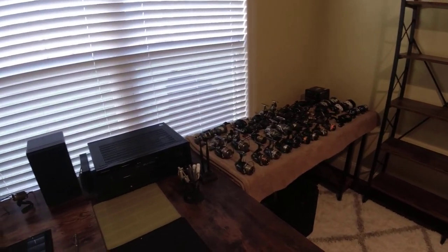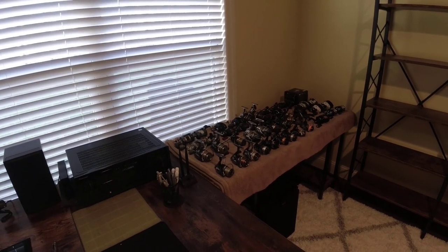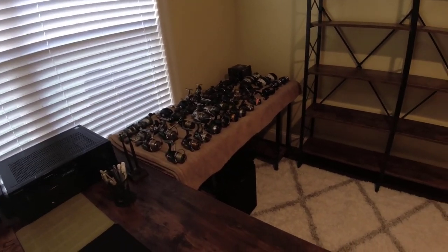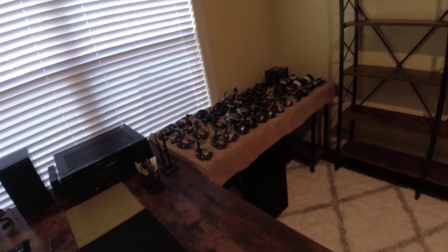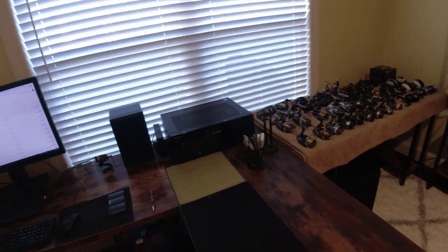Boxes everywhere. I only unpacked my three ultralight reels and rods and that's what I'm using. Everything else is still here. I haven't even brought my jigs and I want to put them on a shelf right here.